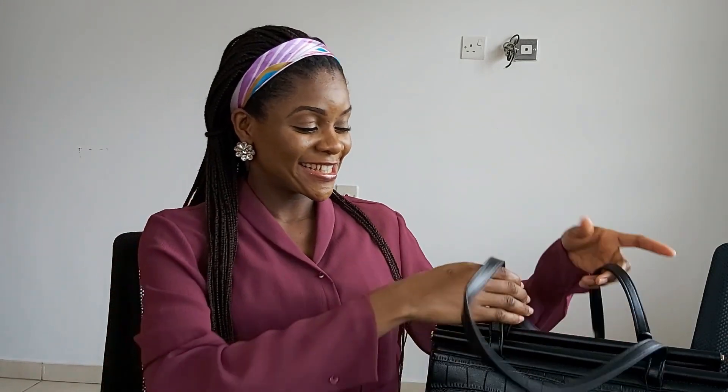Hi guys, welcome back to my channel. My name is Blessing. Thank you for clicking on this video. In today's video I'll be showing you what's in my work bag — that is, what I take to work every single day. So this is my work bag.